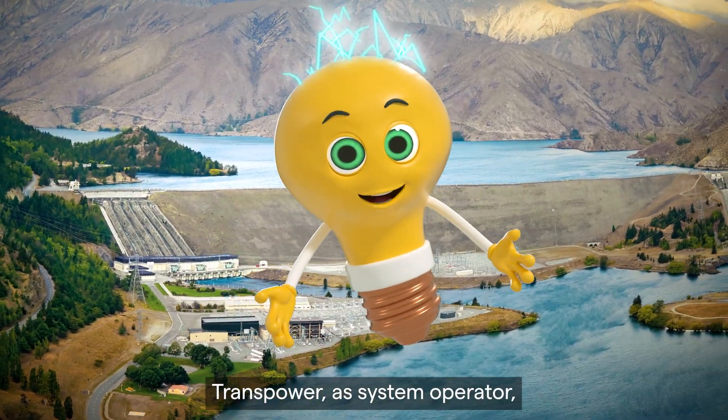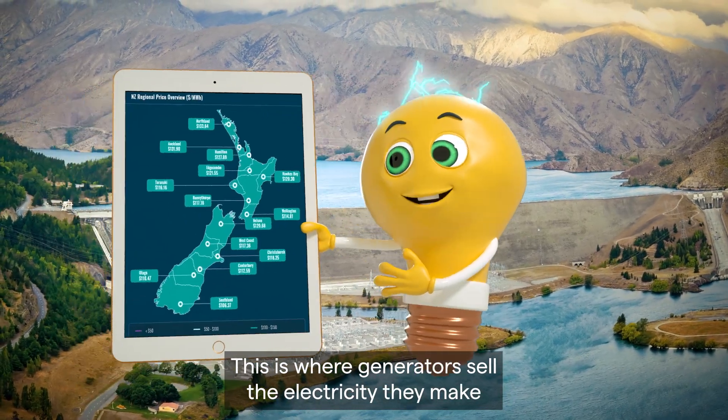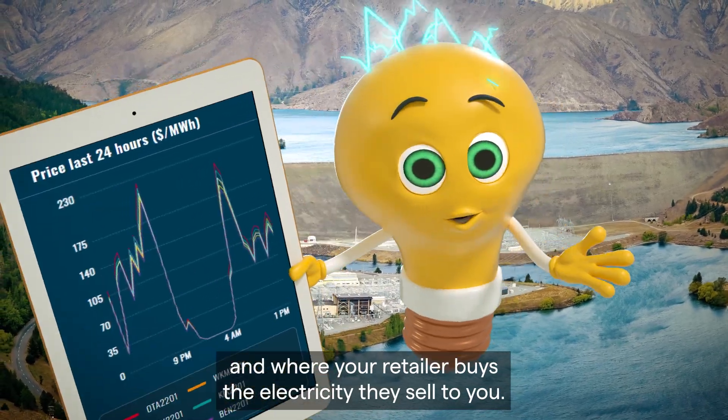TransPower, as system operator, also runs the electricity market. This is where generators sell the electricity they make and where your retailer buys the electricity they sell to you.